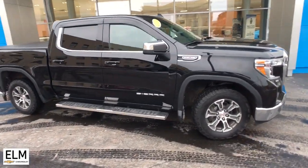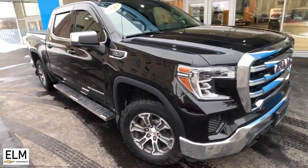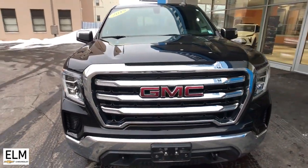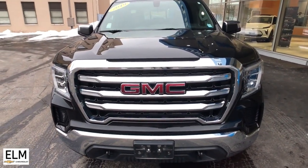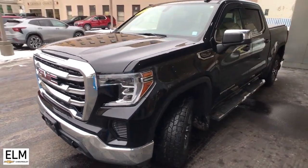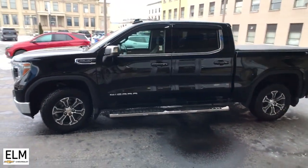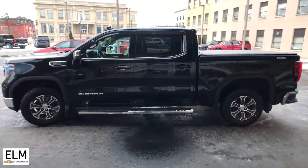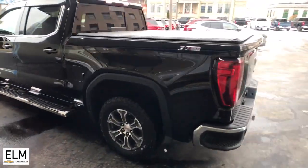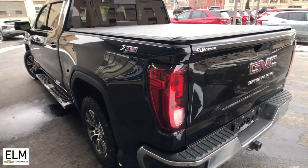You just found the 2019 GMC Sierra. With less than 60,000 miles on the odometer, this vehicle provides excellent value. This strikingly handsome Sierra delivers full-size pickup strength and plenty of modern comfort and convenience. From its impressive towing and hauling capacity to its quiet spacious cabin and tech-saving connectivity, this is the truck built for today's lifestyle.